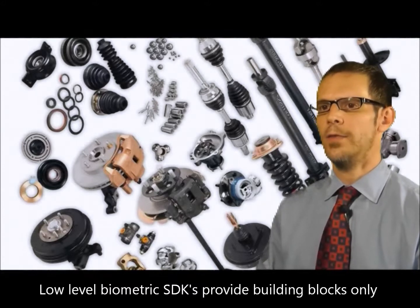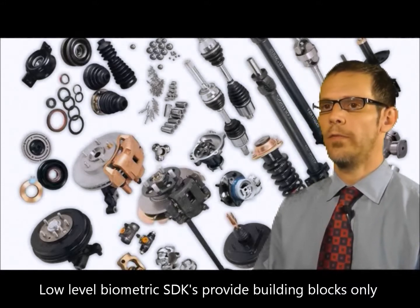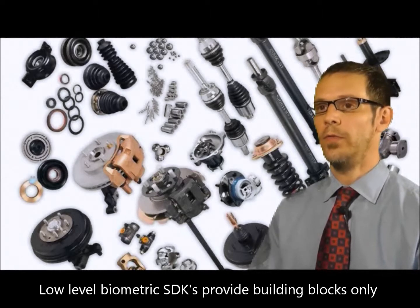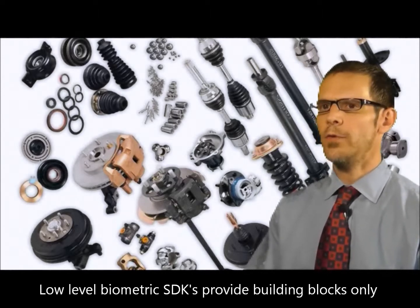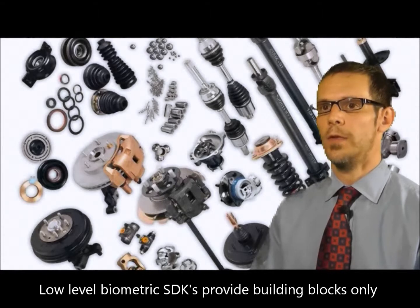Think of it this way: with low-level biometric SDKs, you are handed the building blocks to develop a system — similar to if you went to purchase a car and the car dealer provided you with all the parts of the car for you to assemble, with an owner's manual missing key data on how to put the car together and minimal support from the dealer. So instead of spending time focused on your core competencies, you spend a lot of time and effort trying to figure out how to assemble the car.